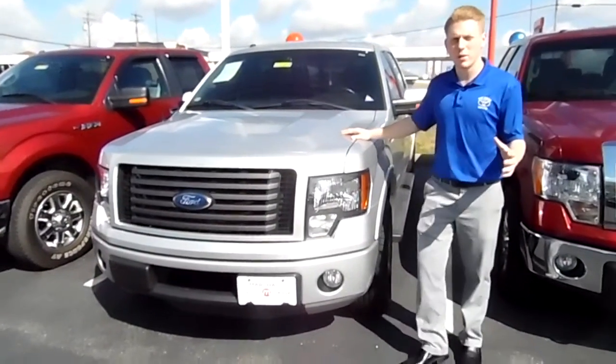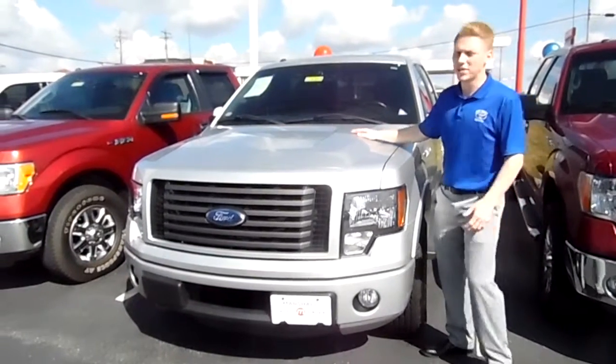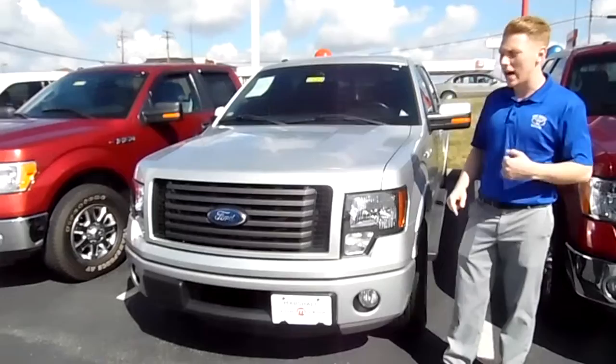Hey everyone, this is Josh from Marshall Drivers Toyota and today I got another 2011 Ford F-150. This thing's got everything — tonneau cover, heated seats, leather — you name it, we got it.